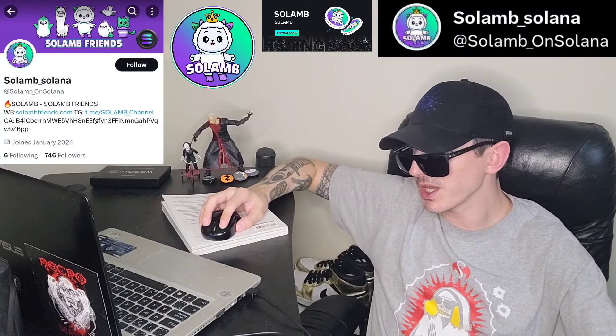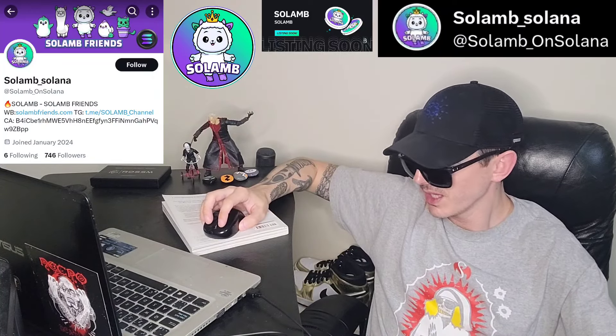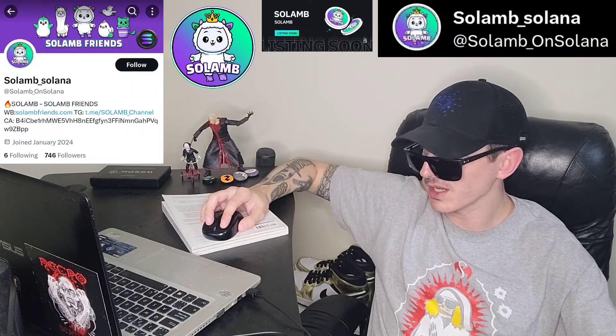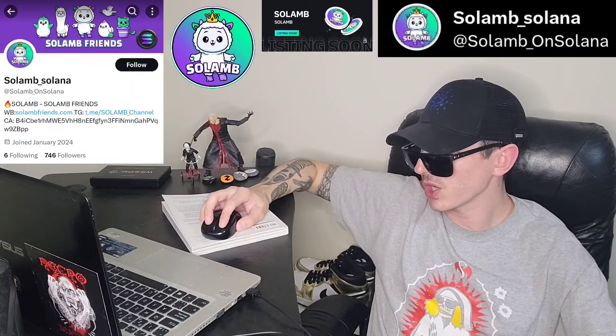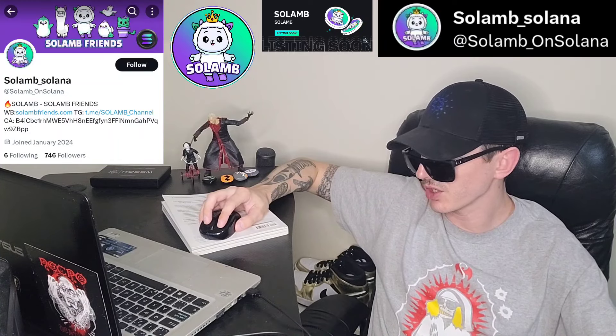Their official web page is solamfriends.com. It was just announced that this token will be getting a brand new central exchange listing on a very big exchange called BitMart. It says: 'Upcoming new listing — BitMart will list Solam on Solana soon. Keep an eye on our socials for further announcements.'